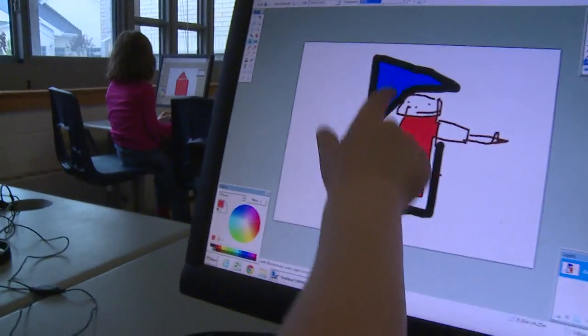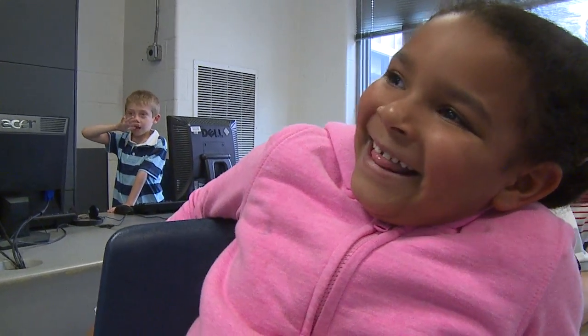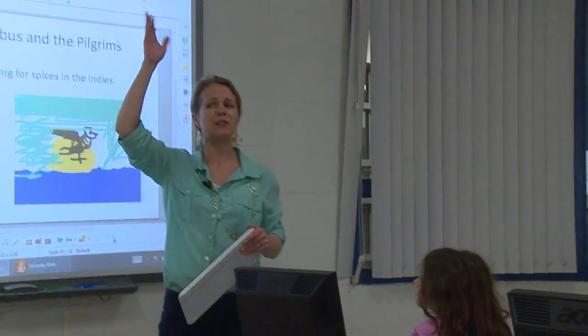We're seeing kids produce great work and they're feeling good about themselves. And every connection we have with the home, we're hearing the same thing — that parents are really okay with what they're getting back at home. Raise your hand if you successfully saved.